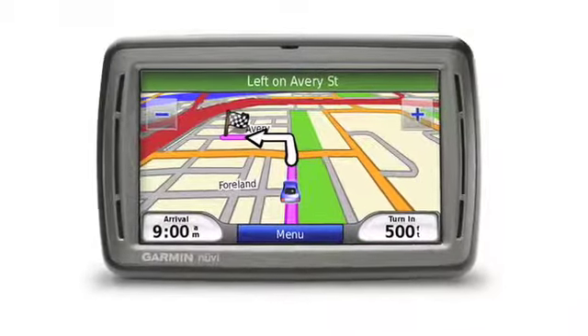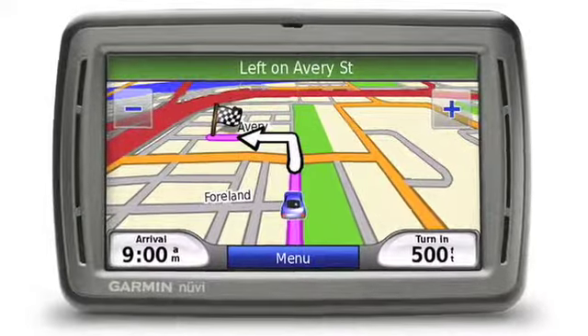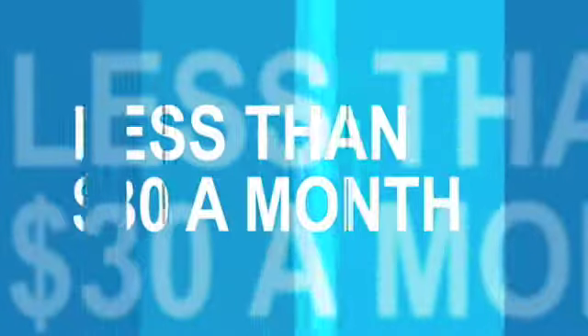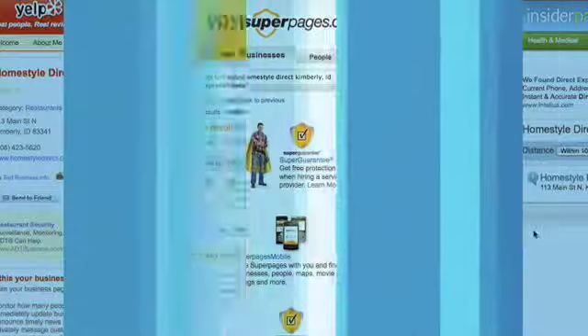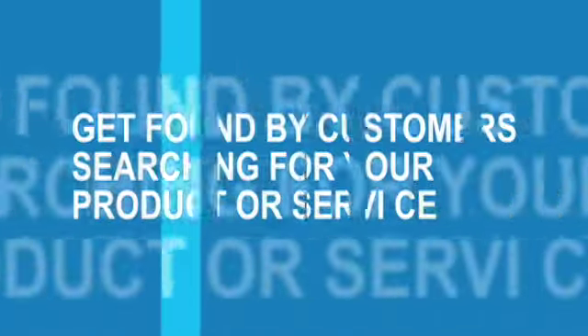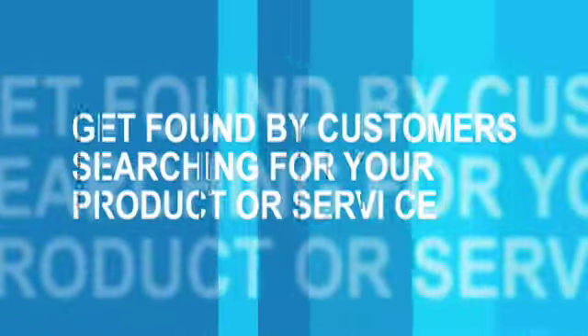Your business shows up everywhere because our proprietary technology puts you on the map, literally. For less than $30 a month, OneList is the most cost-effective marketing tool available to distribute your company's profile and contact points. Call or email us today to find out more about how OneList can help your business.